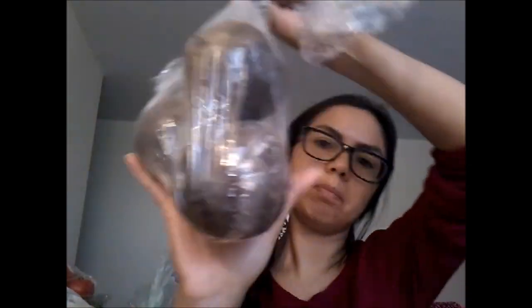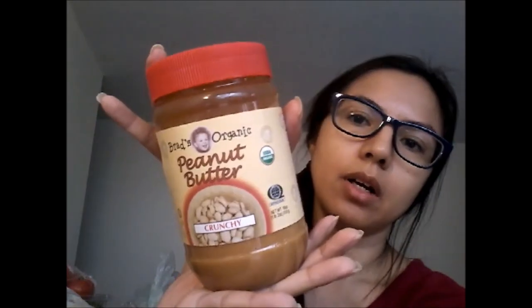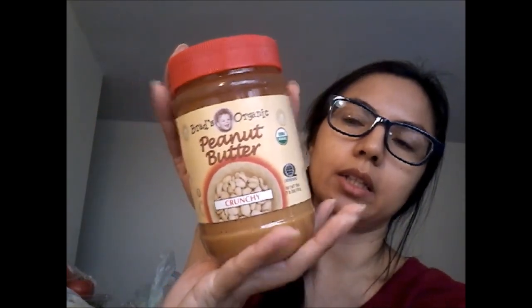Here are the beets for the borscht! I hope I grabbed everything for it. The last few items are pantry items — we grabbed some peanut butter. I've never tried this brand before — Brad's Organic Peanut Butter. I do like crunchy versus smooth.